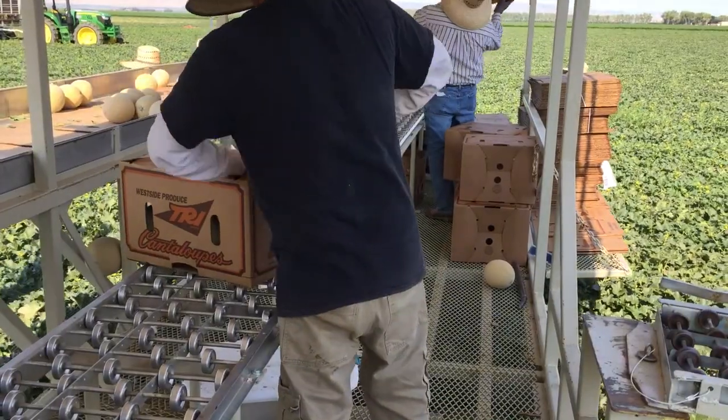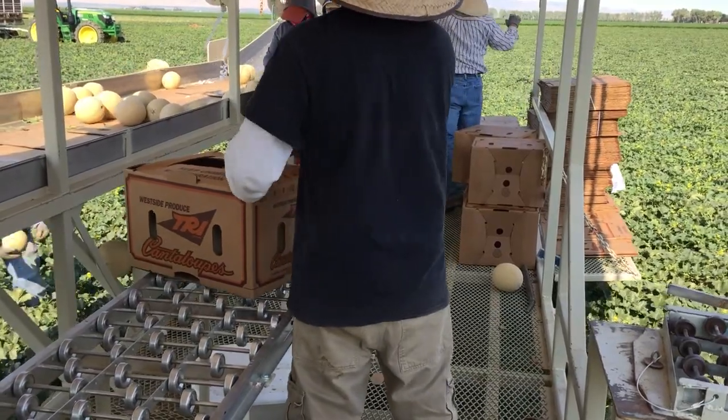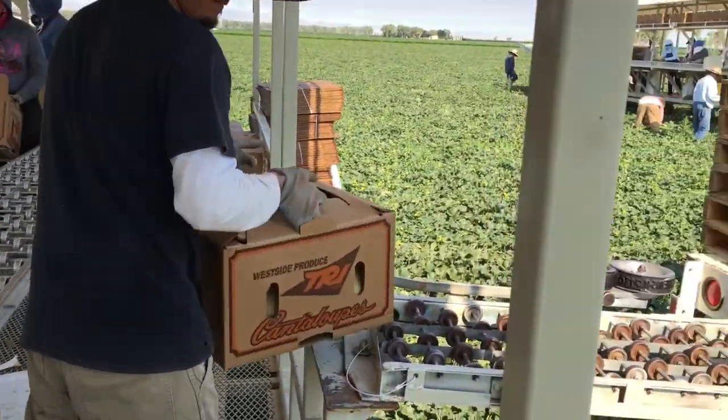A designated worker then closes the boxes and passes them through a label machine as they are transferred over to the adjacent trailer to be palletized.